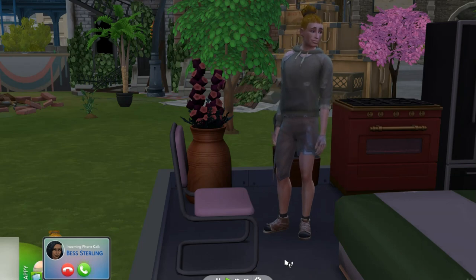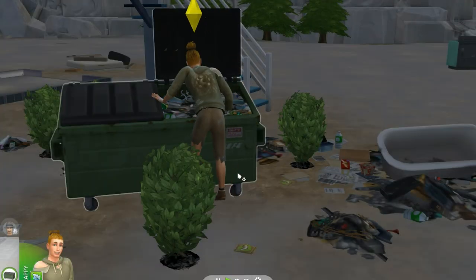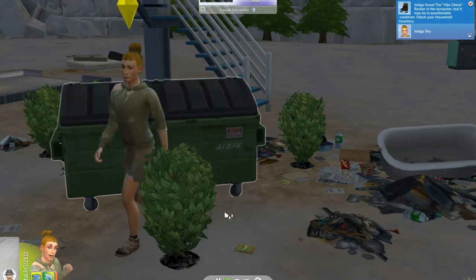Let's go to one of the dumpster diving places. Indigo is diving for some more stuff. What did he get this time? Anything good? Well, he found a rocker. It may not be in very good condition.